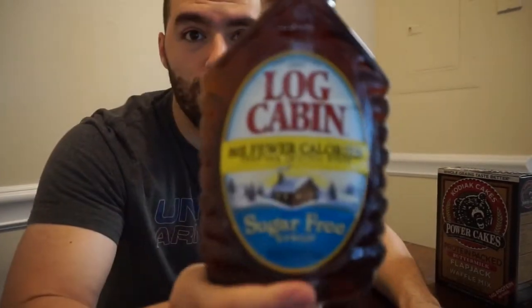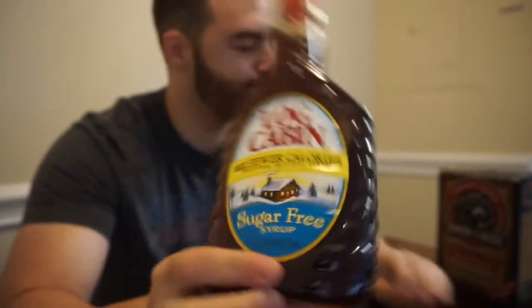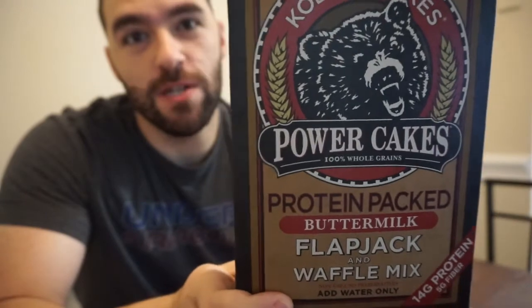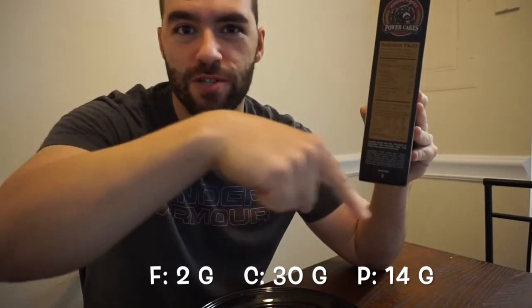That is delicious. Log Cabin sugar-free syrup and Kodiak Cakes buttermilk flavor — I highly suggest these. The macros on these are amazing, I'll put those below so you guys can see that for a serving. And that's going to do it for the video, so we'll talk to you guys next time.